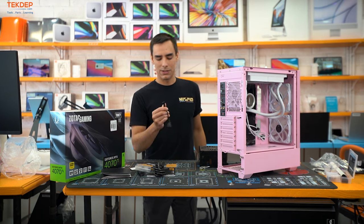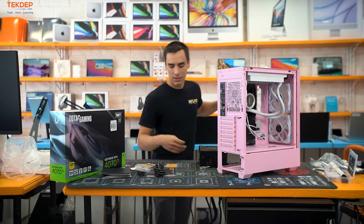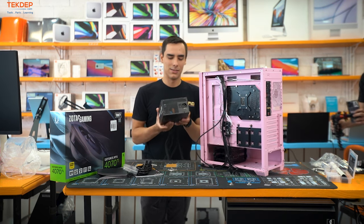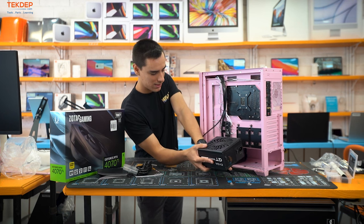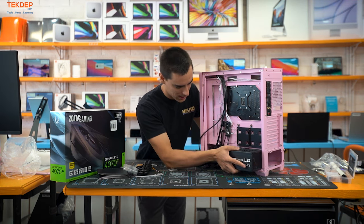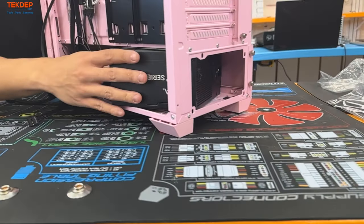We're going to install the power supply now. Come in sideways and bend your cables — that's why we installed them first. This is also why a modular PSU is helpful.